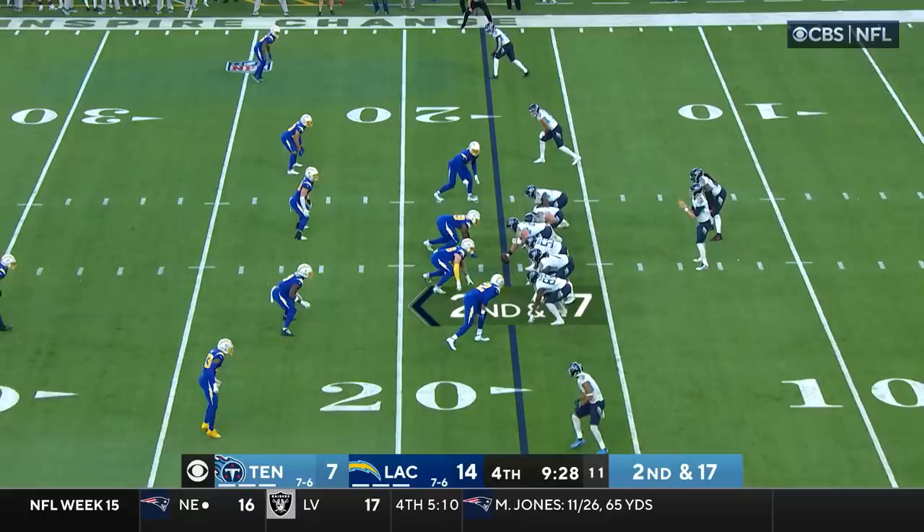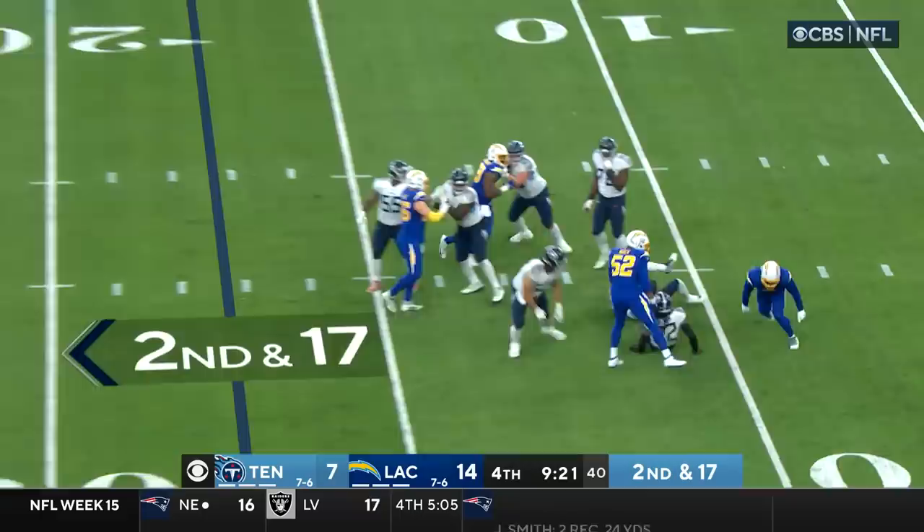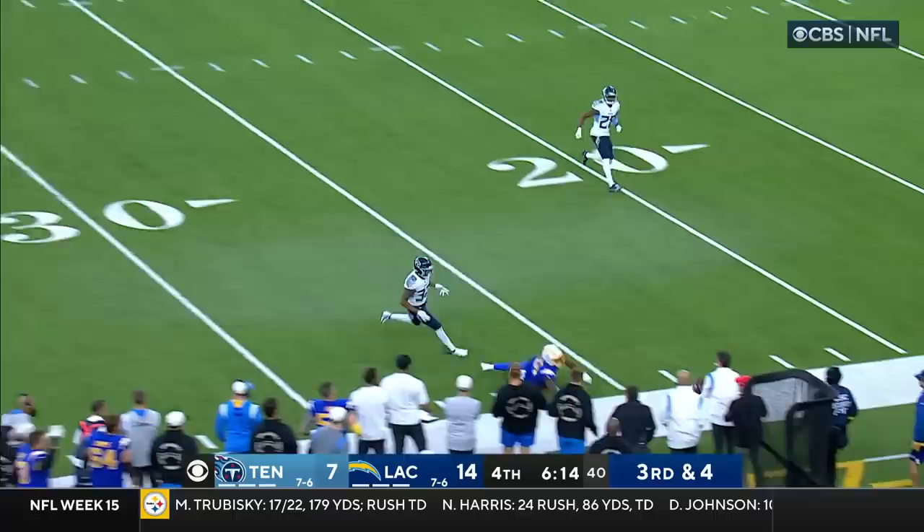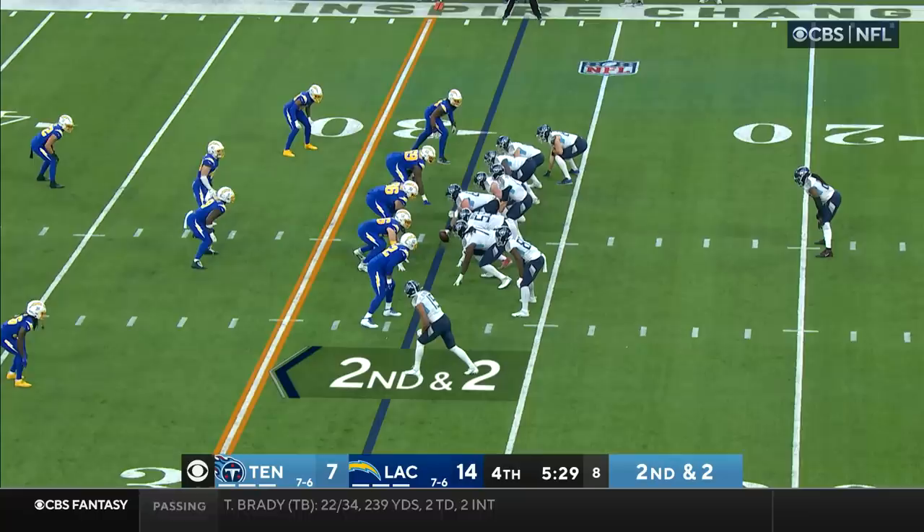Play action — pressure's coming, Tannehill is sacked by Kyle Van Noy. Third down and four: Herbert looking for Williams — incomplete. Greg Maben had the coverage. It's fourth down and four.